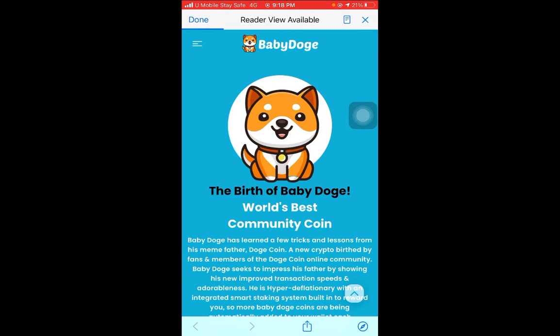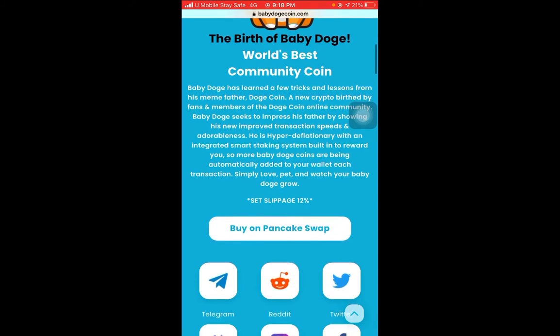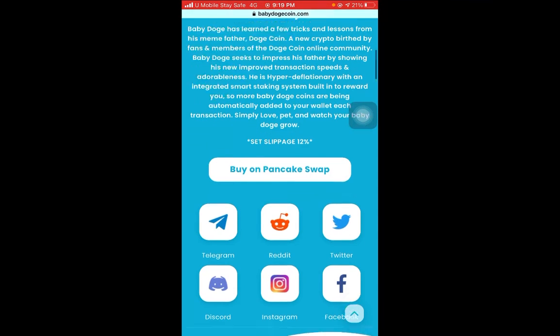If you want to check out their website, click the link — there's lots of information and you can read deeply before you buy or invest. I'm not giving financial advice; this is based on my own experience. On their Twitter account they have almost 45,000 to 60,000 members on their social media accounts — you can follow them there.